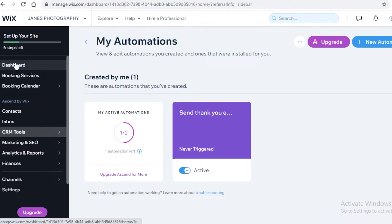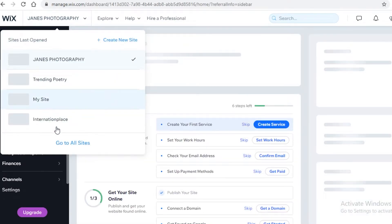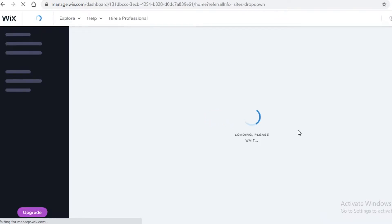To add your email marketing campaign on Wix, go into your dashboard where you can see all your different sites. I've already made an email marketing campaign on one, so I'm going to navigate to my site and show you how to set up an email marketing campaign on Wix.